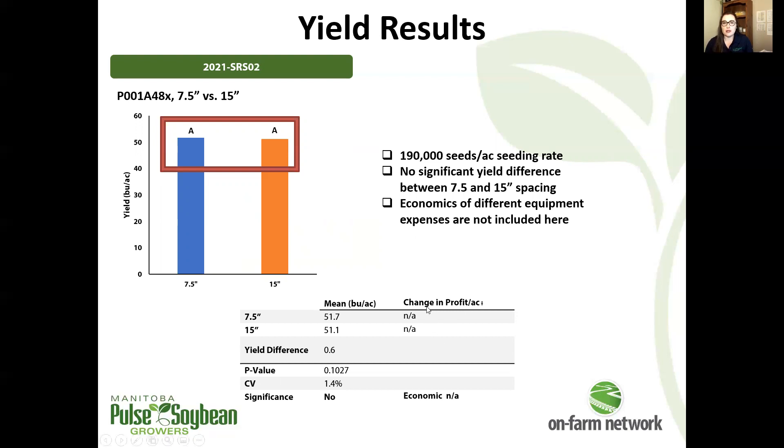It's something to think about and factor in — perhaps leading to an eventual change in equipment down the road, depending on how things perform. Something to consider when pondering these row spacing responses, or lack thereof in this case.